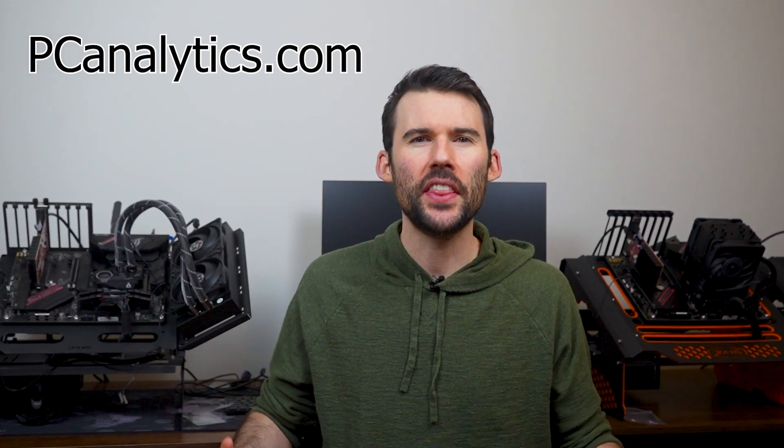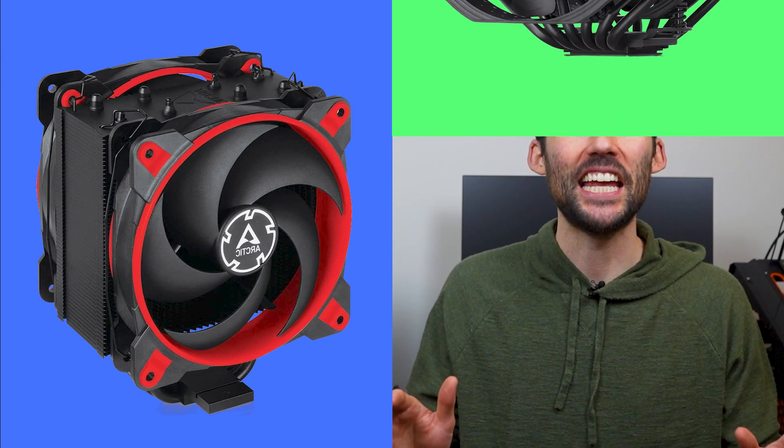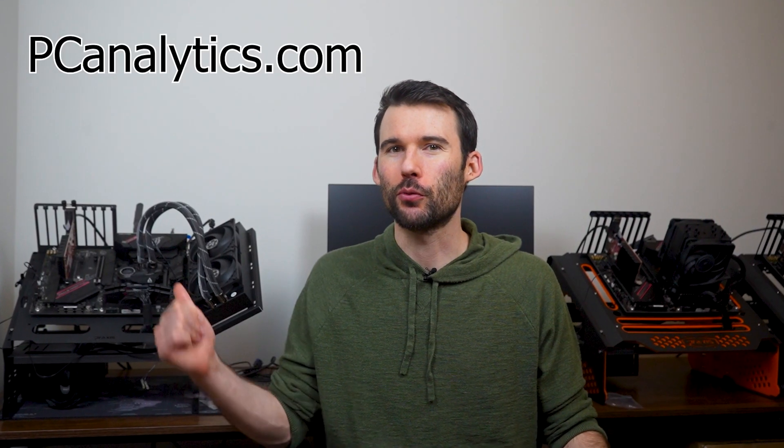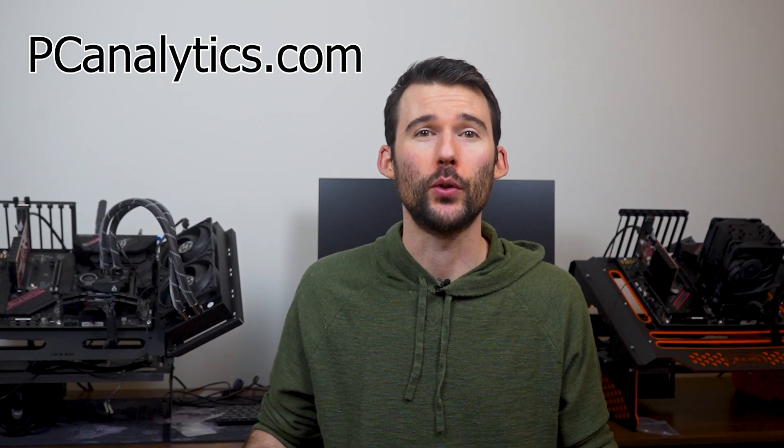Welcome to PC Analytics. Today we're going to dig into the differences between two high performance coolers: the Arctic Freezer 34 Esports Duo vs the Golden Benchmark, the NH-D15. We've got our test bench right here, ready to put these coolers to the test and give you all the information you need to make the perfect choice for your setup.